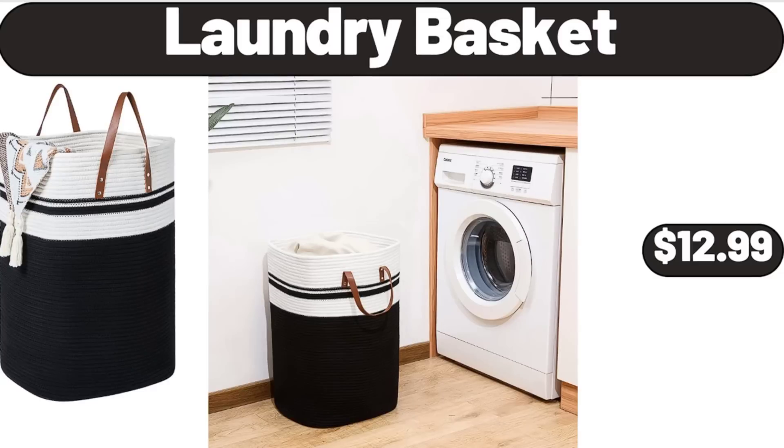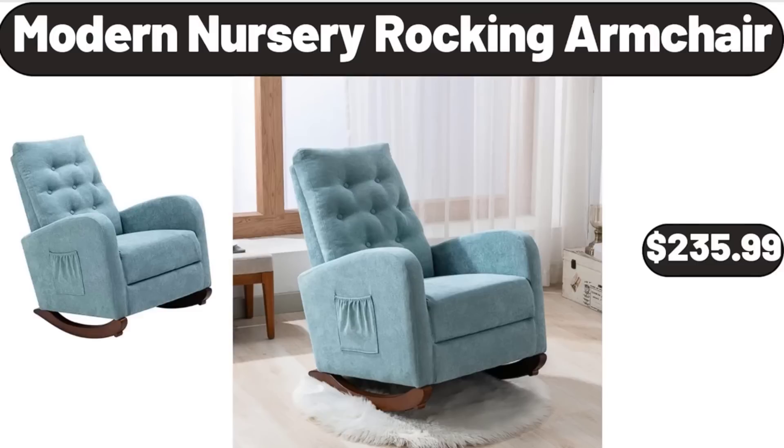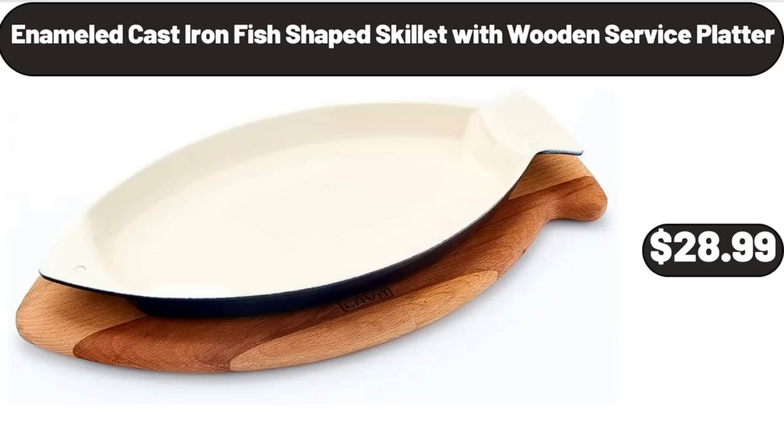Laundry basket, $12.99. Modern nursery rocking armchair, $235.99. Enameled cast iron fish-shaped skillet with wooden service platter, $28.99.